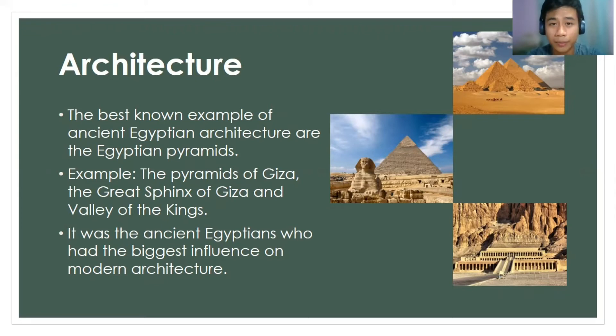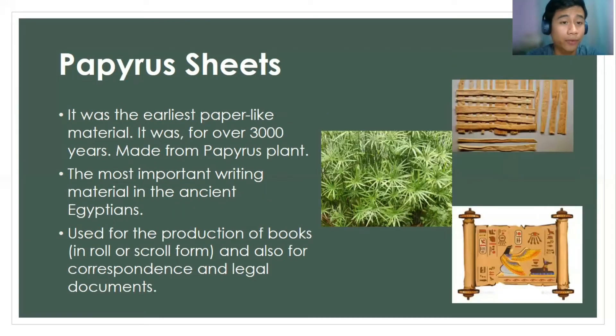Besides that, ancient Egyptians also have a huge contribution in making the earliest paper, which is known as the Papyrus sheet. This paper was over 3,000 years old, and it was made from the papyrus plant. This was very important to ancient Egyptians because it was used for the production of books in the form of royal scrolls, and also for correspondence and legal documents.